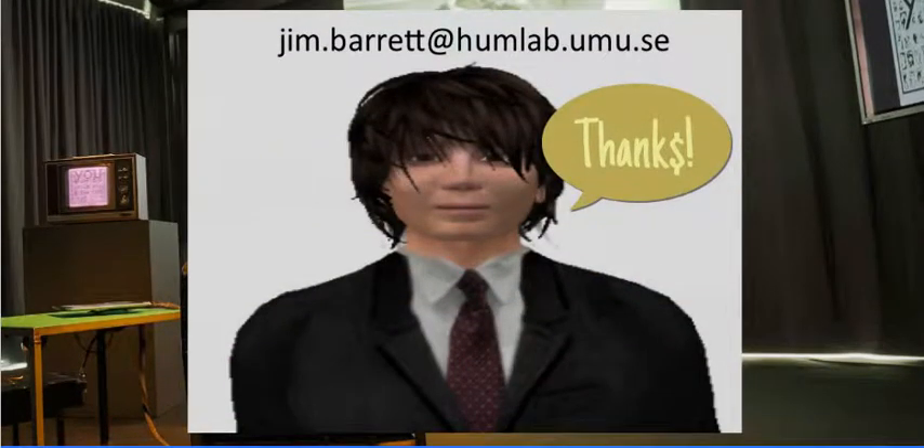Thank you very much for your time. If you have any questions, this is my email if you would like to get in contact. Thank you for listening.